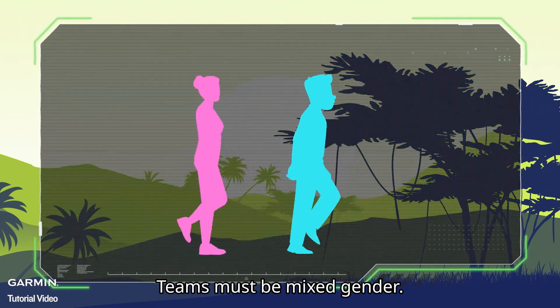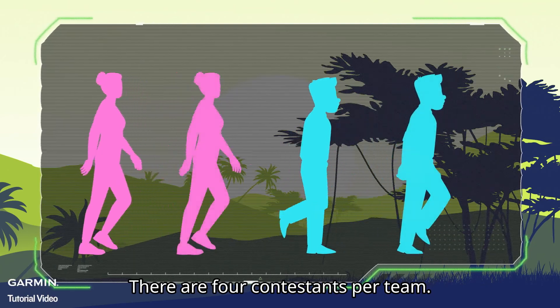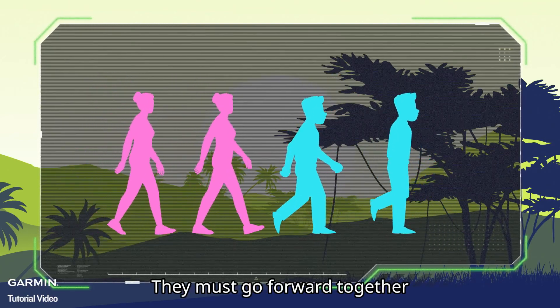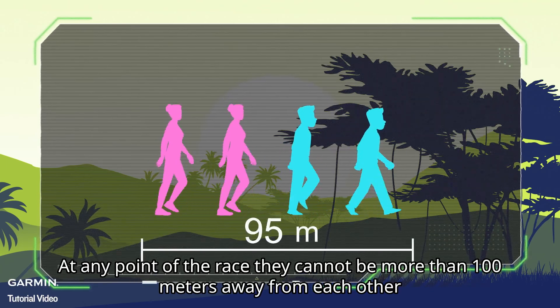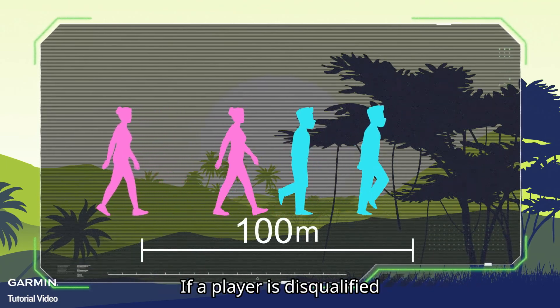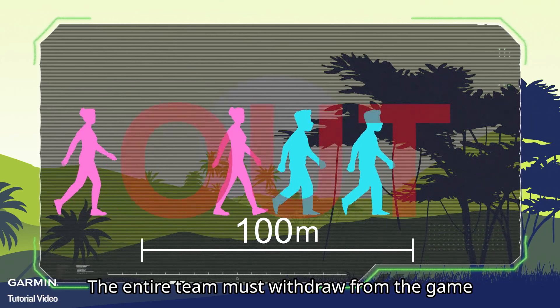Teams must be mixed gender. There are four contestants per team. They must go forward together. At any point of the race, they cannot be more than 100 meters away from each other. If a player is disqualified, the entire team must withdraw from the game.